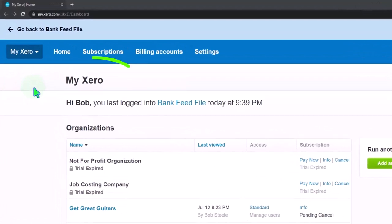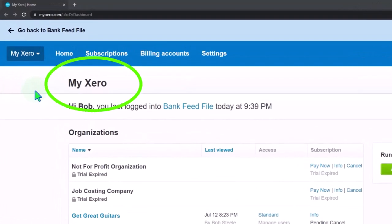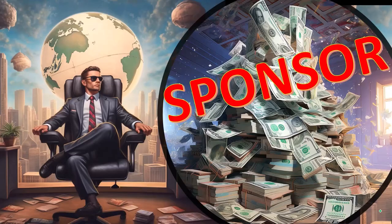Here we are in our custom Xero homepage. Going into the company file we set up in a prior presentation — the bank feed.